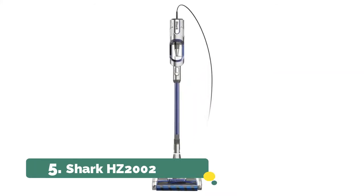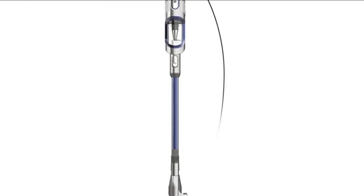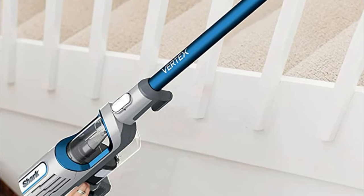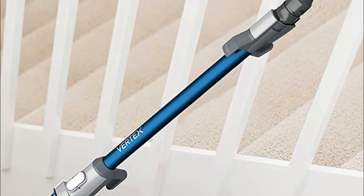Number five: Shark HZ 2002. Self-cleaning brush roll for powerful pet hair pickup with no hair wrap. LED user interface makes it easy to change cleaning modes to floors, carpets, or above floor areas. Streamlined low-profile design for under furniture reach.